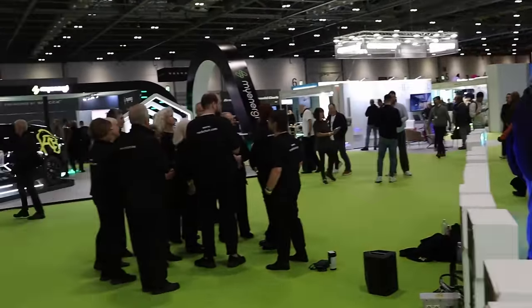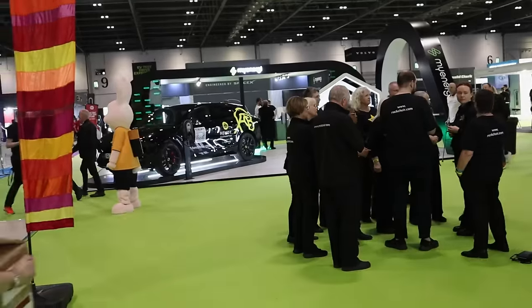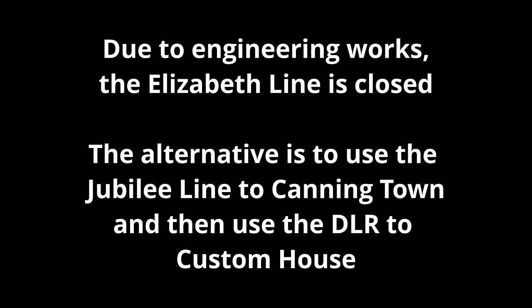But before I start, a quick public service announcement. Unfortunately due to engineering works, the Elizabeth line is now closed for the weekend between Paddington and Abbey Road. If you plan to go to the show yourself, the alternative route is to use the Jubilee line to Canning Town and then change onto the DLR to get to Custom House.